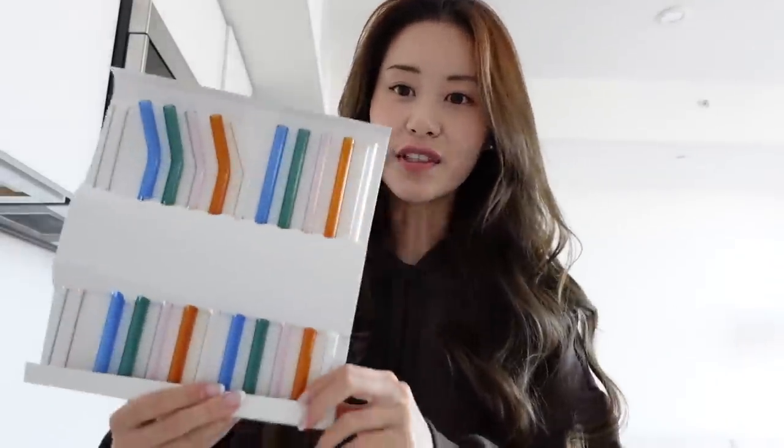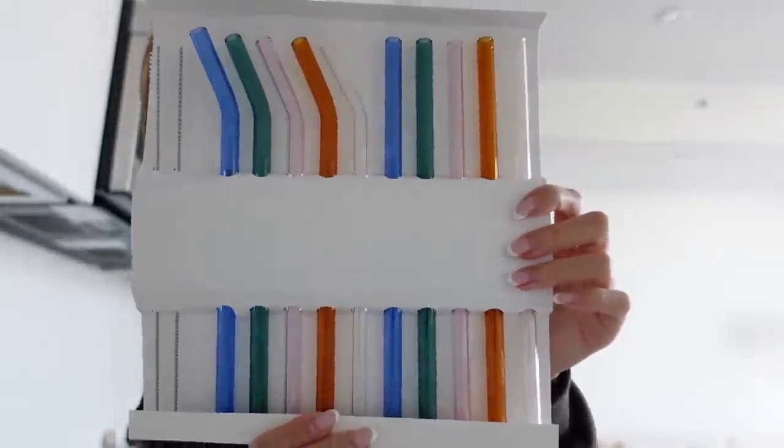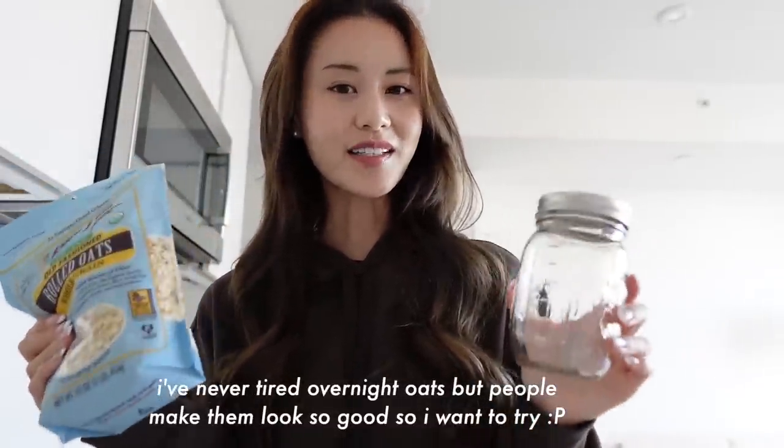I also just got these really cute reusable glass straws in the mail — I got them off Amazon. I am obsessed with glass straws and I think these colors are just so cute. Before I head out to go eat sushi with a friend, I got some ingredients to make overnight oats. I've been wanting to try overnight oats, so I'm just gonna make one batch and see how it is.